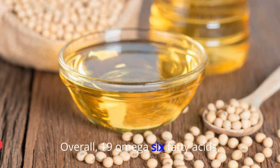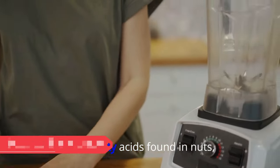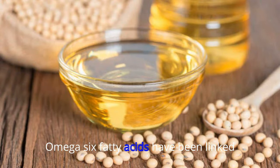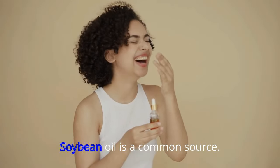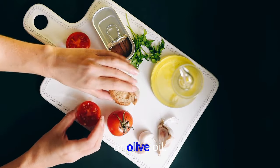19. Omega-6 Fatty Acids. Not to be confused with the healthy omega-3 fatty acids found in nuts, seeds, and eggs, omega-6 fatty acids have been linked to weight gain and decreased metabolism. Soybean oil is a common source, so switch to alternatives like flax oil or olive oil.